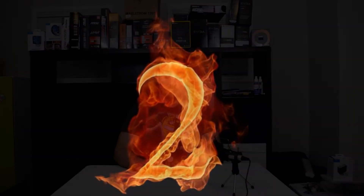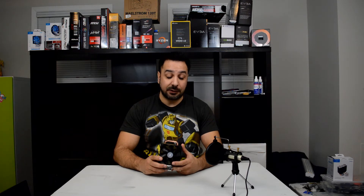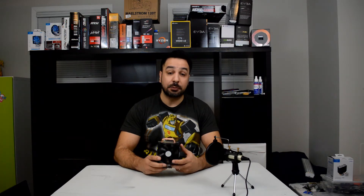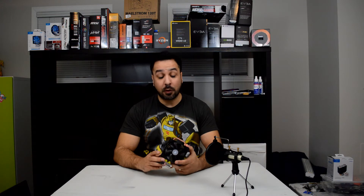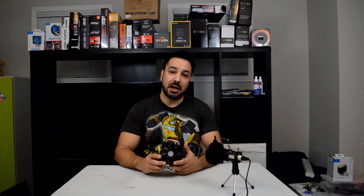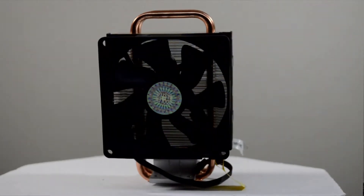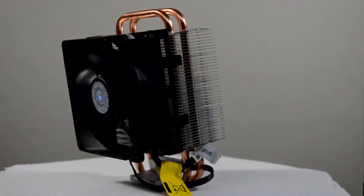At number two, we have the Cooler Master Hyper T2. The reason it hits position two is that since I reviewed it, it's had a significant price drop. Normally it could be found around $20 to $25, but currently you can regularly find it for around $15. At $15 with the performance it offers, it is a good buy if you're going with a Ryzen APU. The only downside and the reason it couldn't hit number one is that it's also one of the noisiest coolers I've tested.